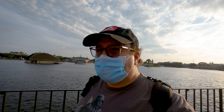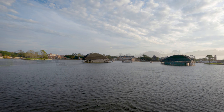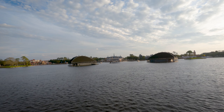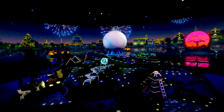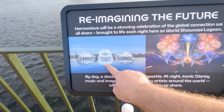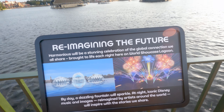The next change here at Epcot — it's either an eyesore or a blessing — and that is the barges of Harmonious that are now here on the World Showcase Lagoon. These are going to be used for a water show during the day, and then during the nighttime it's going to have some light projections, as we can see here in the Epcot Experience clip. They've been putting signs all around the World Showcase Lagoon showcasing what it's going to look like — here it is with the water, and then here it is with the fireworks and lights and all that fun stuff. Really excited to see this — it's going to be really cool.